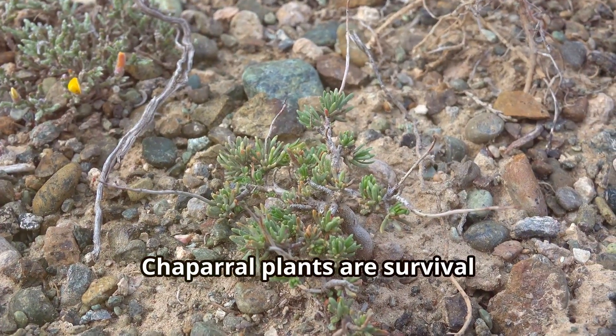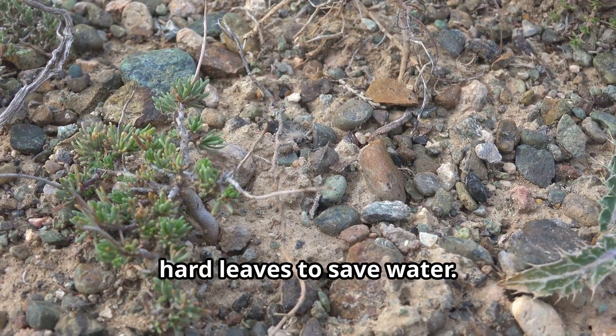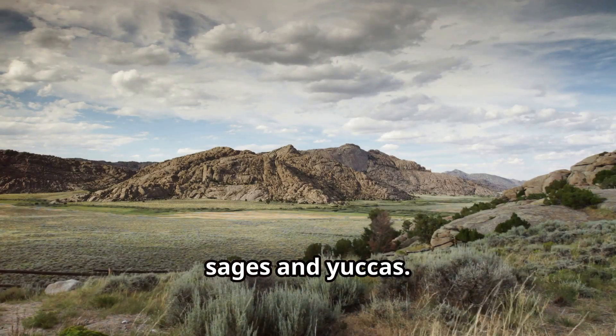Chaparral plants are survival experts — drought-resistant with small, hard leaves to save water. Ever seen Manzanita, Chamise, or scrub oak? They thrive here along with aromatic sages and yuccas.